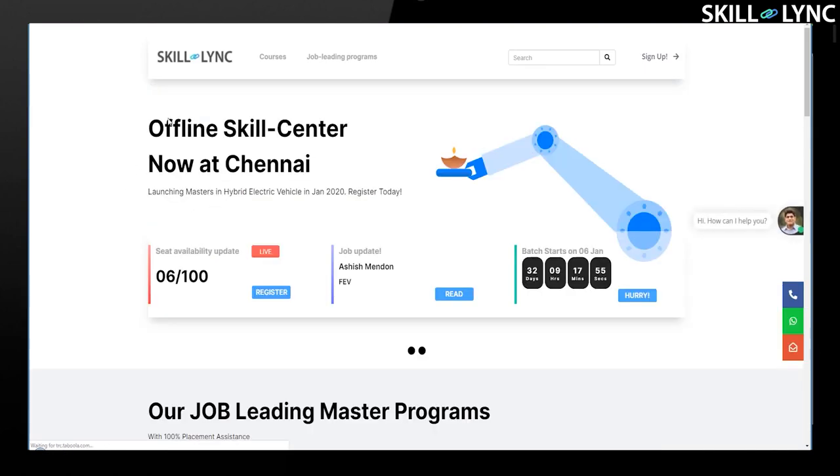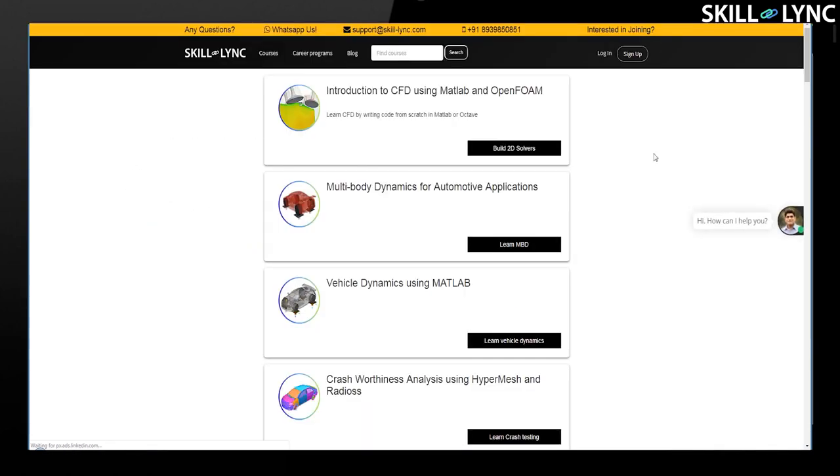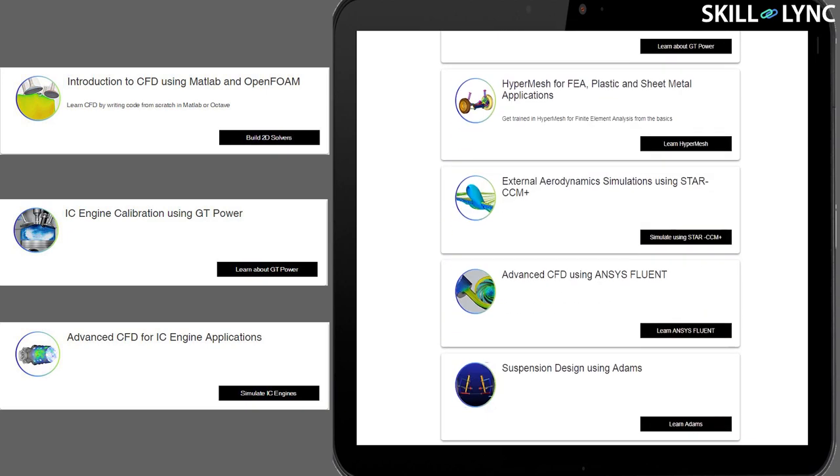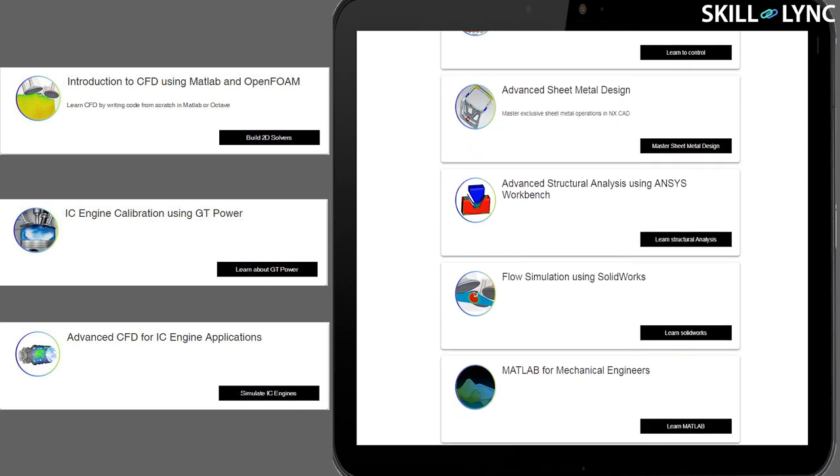Those are the four main types of piston engines that were used in aircraft. If you are someone who is very interested in complex flow simulations that are involved in piston engines, definitely take a look at some of the courses that we have on our platform — I have links in the description box below. If you have any questions or comments, do let us know as well. Thank you, bye.